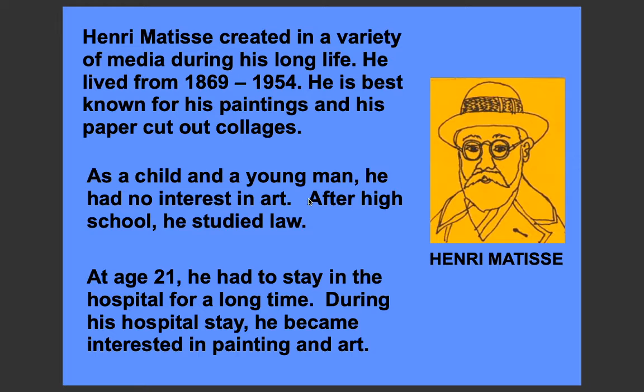Henri Matisse created a variety of media during his long life. He lived from 1869 to 1954. He is best known for his paintings and his paper cutout collages, where he would cut out paper in certain shapes and arrange them together.